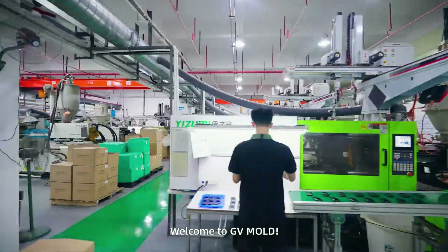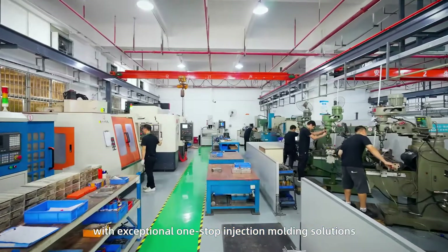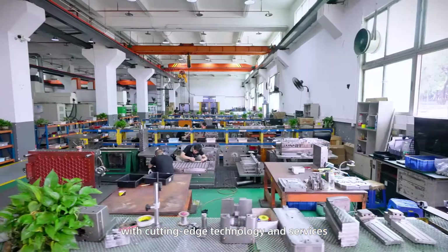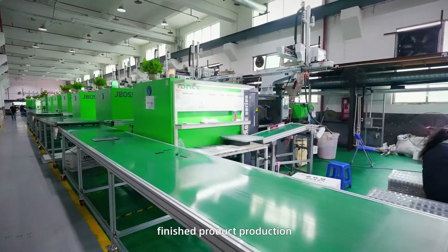Welcome to GV Mold. We are dedicated to providing you with exceptional one-stop injection molding solutions. As experts in injection mold, we are committed to providing you with cutting-edge technology and services covering every step from conceptual design to finished product production.